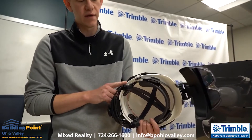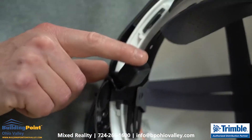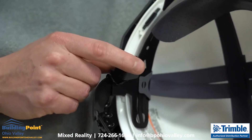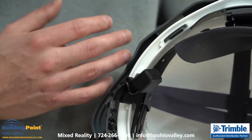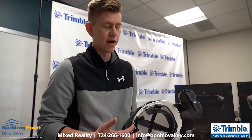Another really cool thing we added on the XR10 — you can see back here on the back of the suspension — this is called the Moby-1 bone conduction system. What we found is that the standard speakers on really any mixed reality device out there just aren't quite powerful enough to use out in these very loud environments.